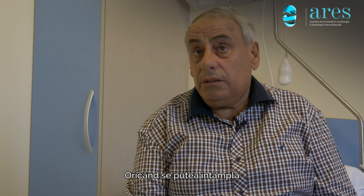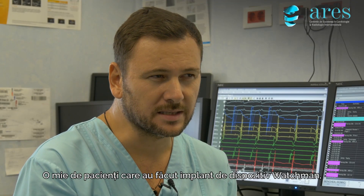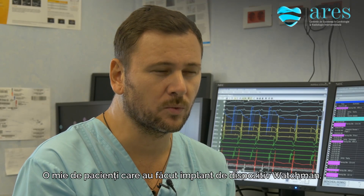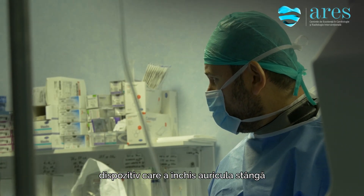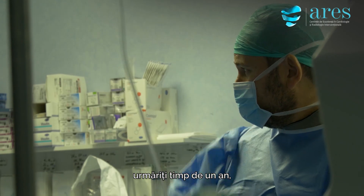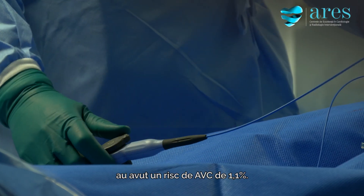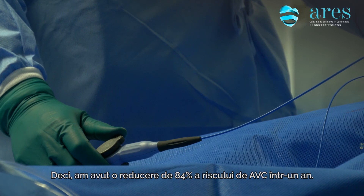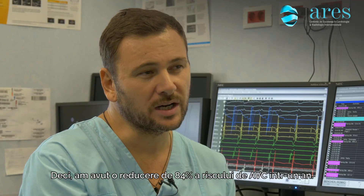Every person has some emotions, as a stroke can happen at any time even with treatment. In 1,000 patients where we implemented the Watchman device and occluded the left atrial appendage, we followed them up for a year and saw that the stroke rate was 1.1% — an 84% reduction of the stroke rate in one year's time.